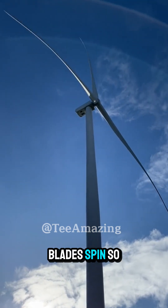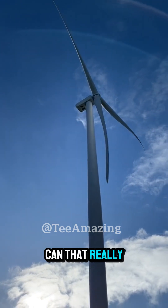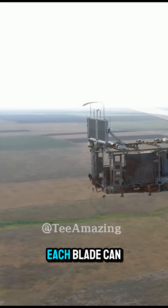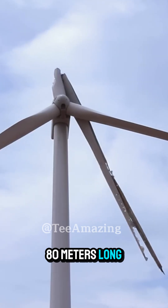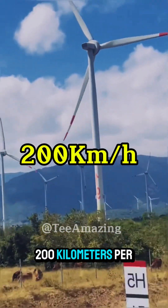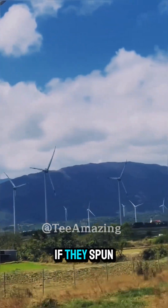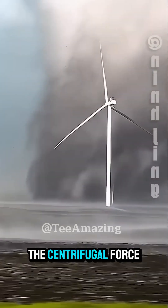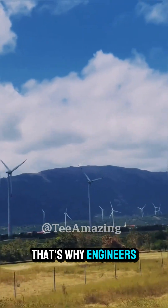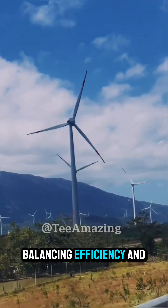Just 10 to 20 rotations per minute — can that really generate power? Surprisingly, yes. Each blade can stretch up to 80 meters long, so even at low RPMs, the tips can reach speeds of 200 kilometers per hour. And each blade can weigh up to 20 tons. If they spun too fast, the centrifugal force could literally rip the turbine apart.